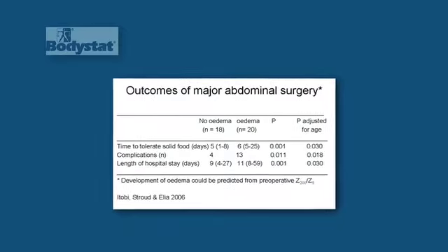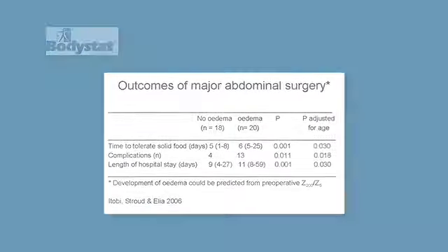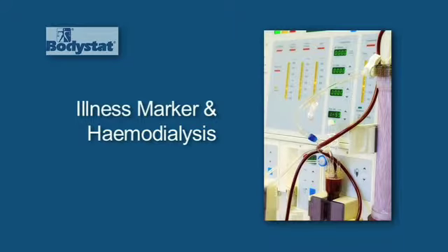On the medical side, we apply our illness marker. Critical care patients in intensive care wards, for example — as fluid shifts between the intracellular and the extracellular space, it becomes important to monitor that. The illness marker has been used as a prediction of outcome in the case of abdominal surgery patients. Patients with kidney failure have to undergo hemodialysis three times a week for about four or five hours, during which time the fluid is removed and the blood is purified. The key here is that we try to achieve a dry weight scenario, and the illness marker can play an important role in determining when to stop the hemodialysis.